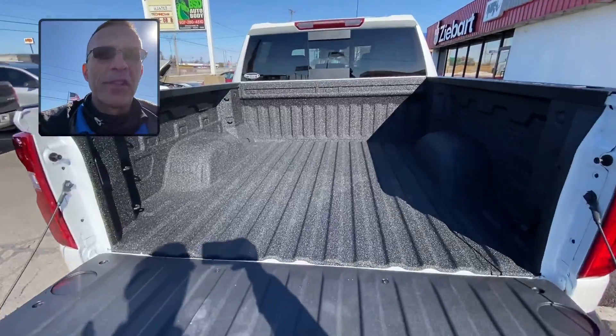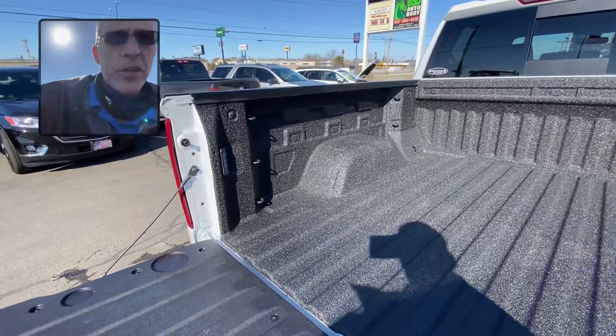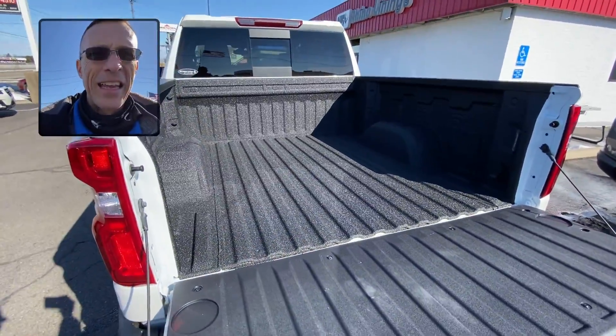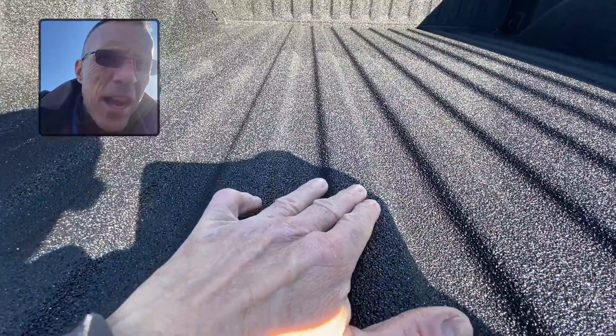You know what, we take it for granted — we do this every day, all day long. These trucks, so many of them come with factory bed liners. This is one we just sprayed in. It is astonishingly beautiful. You get down, you can see the texture to it.